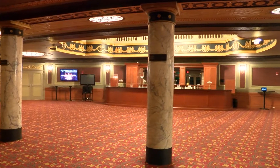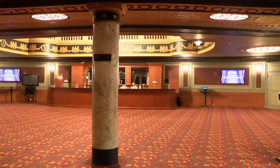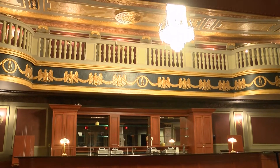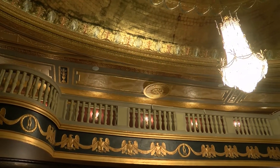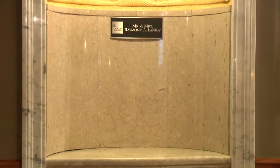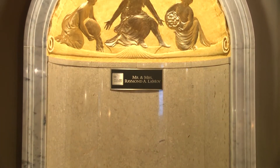Originally, the seats came out to the columns at the front of the lobby and there was a little curtain above a wall so you could peek in and see what time the show is over. Also, the marble niches found at the wall of the lobby were originally public water fountains.